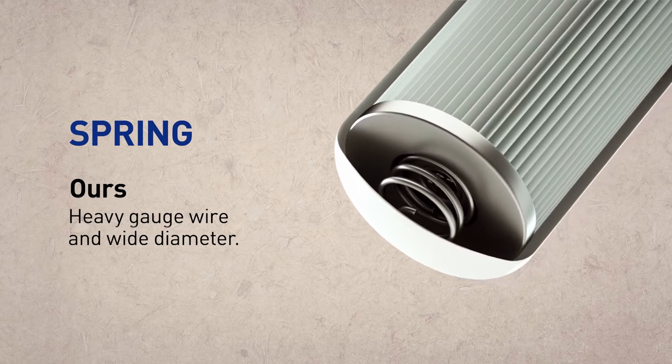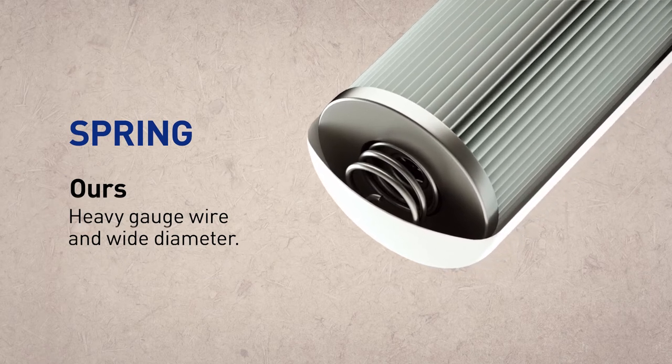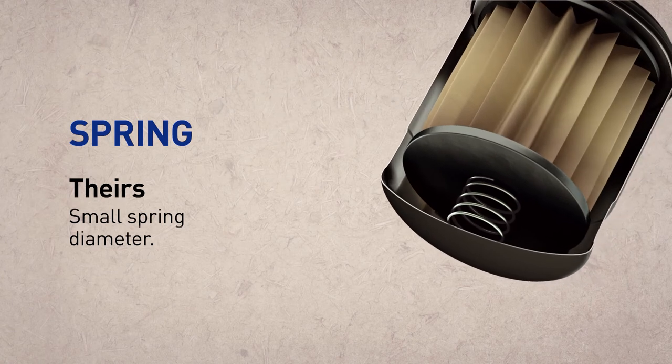Our spring is constructed from a robust heavy gauge steel for strong seal pressure, with a wider diameter that provides stable filter support and prevents media rocking. Their spring has a small diameter that creates an unstable foundation.